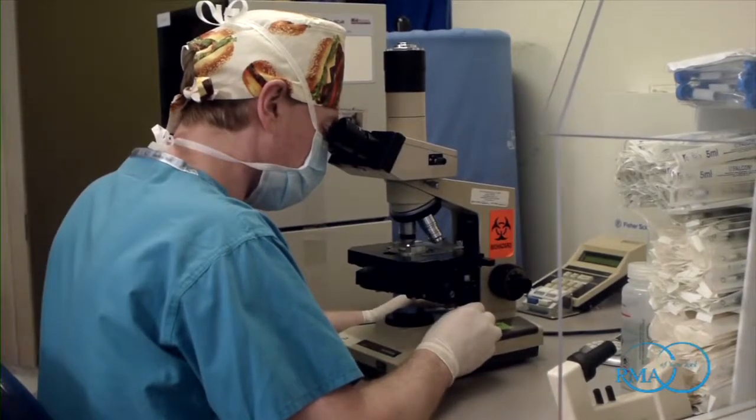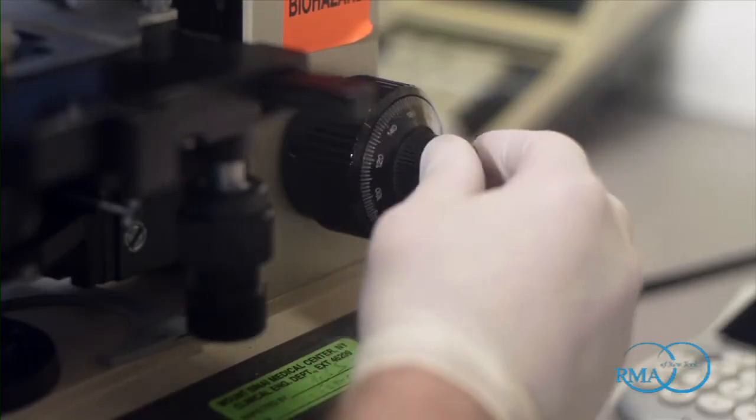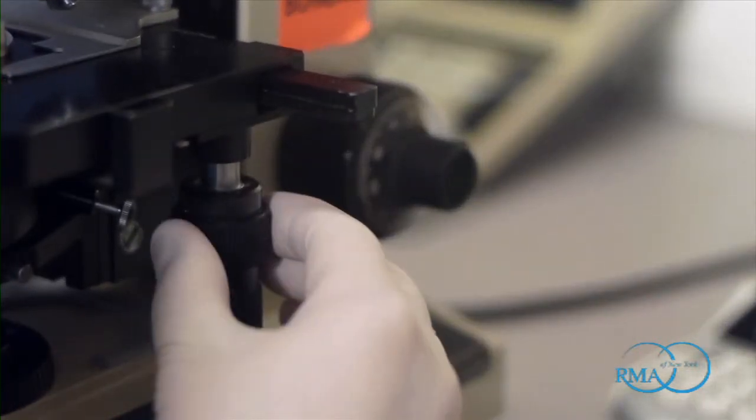Egg freezing is essentially an IVF process, which is a medical and surgical approach to conception. The medical part of IVF requires a series of injected fertility medications over the course of about two weeks. These injections are taken under the skin and are very easy to administer. During that period, you have serial blood tests and ultrasonography to make sure the eggs are growing properly. At the end of the process, a minor surgical procedure is done under anesthesia to harvest all the eggs. Where egg freezing differs from a standard IVF cycle is that instead of fertilizing those eggs, we freeze them for future use.